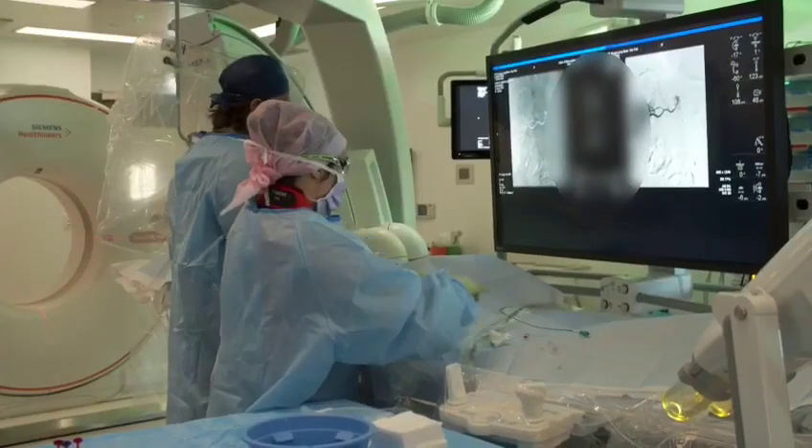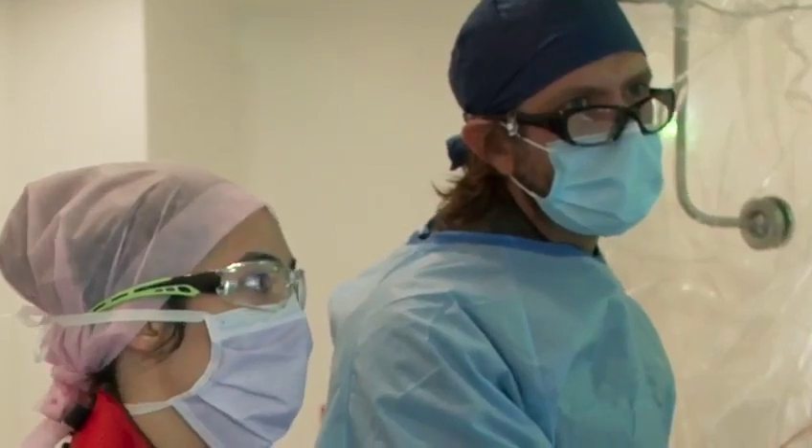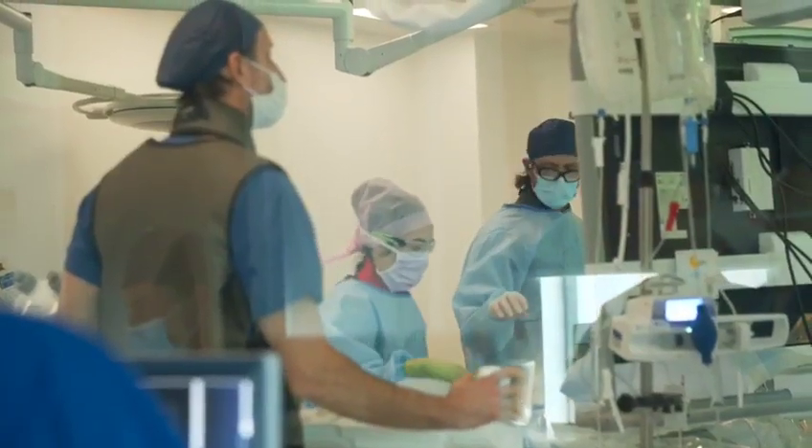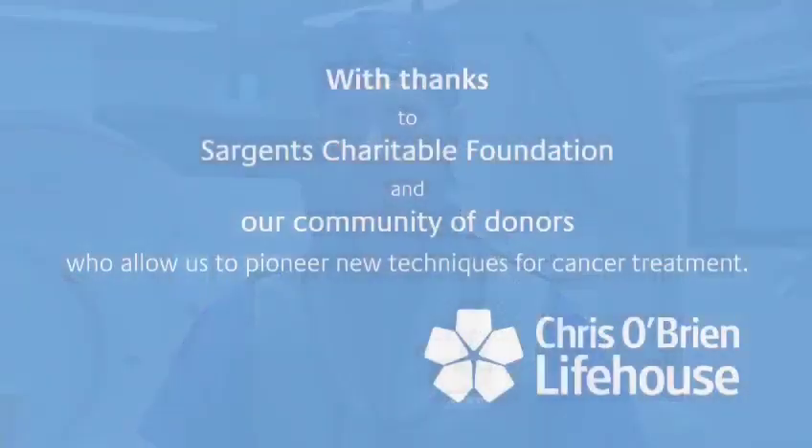Delivering a treatment that's going to kill the tumour or drastically delay its progression — if we can do any of those things, I think we're offering the patient hope. That's the dream, and I'm really grateful to our sponsors, the Sargent's Charitable Foundation, for providing such an amazing donation to allow us to get this cutting-edge lab. Thank you.